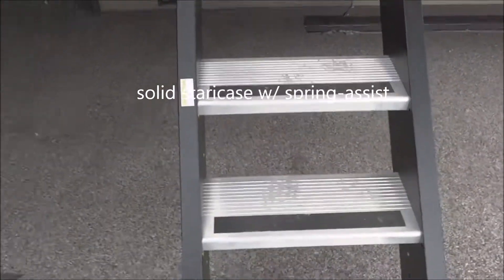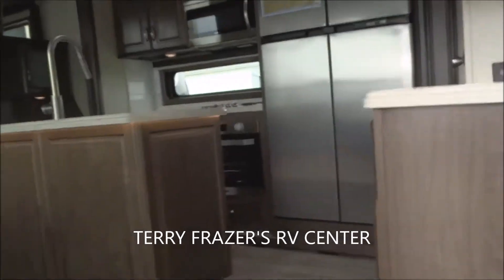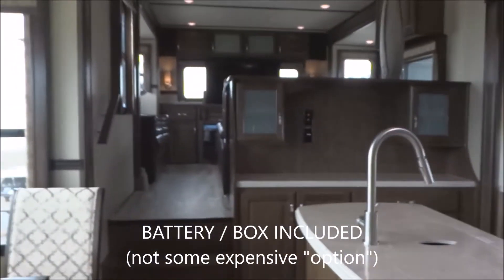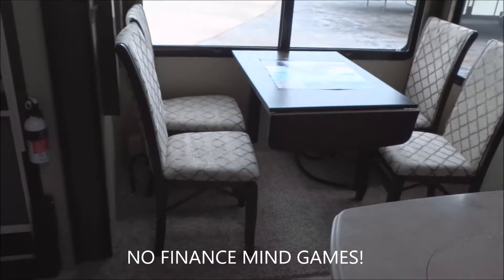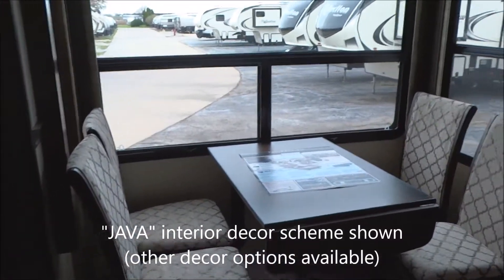One step into the interior. Let's step inside with a reminder that this presentation is brought to you by Terry Fraser's RV Center in Eldridge, Iowa, where we include the battery in the box — no extra charge. No freight fee and no prep fee. You can finance with us or on your own and still get the same great price either way. We're featuring the Java interior decor on this unit, and other decor options may be available.